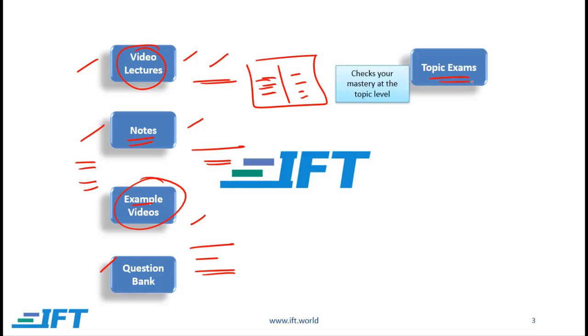Next we have topic exams. Once you complete a given topic such as quantitative methods or economics, you can then take our topic exams. This helps you assess how well you have understood a given topic.